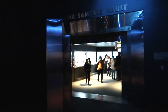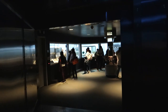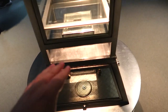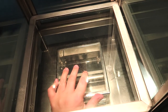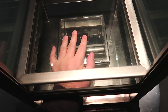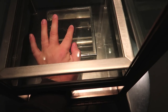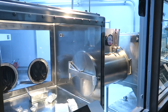Behind this big metal door we have the lunar samples vault. We touched Mars earlier, so let's go ahead and touch the moon as well. So: touched Mars, touched the moon — gotta work on touching all the other planets. And yes, I know the moon is not a planet. This moon rock is smooth, but it may just be from people rubbing it all day.